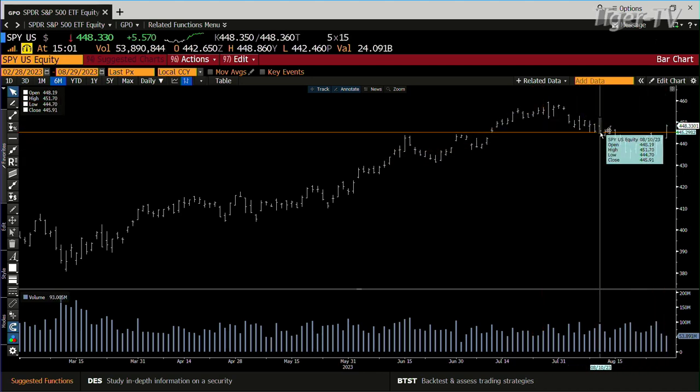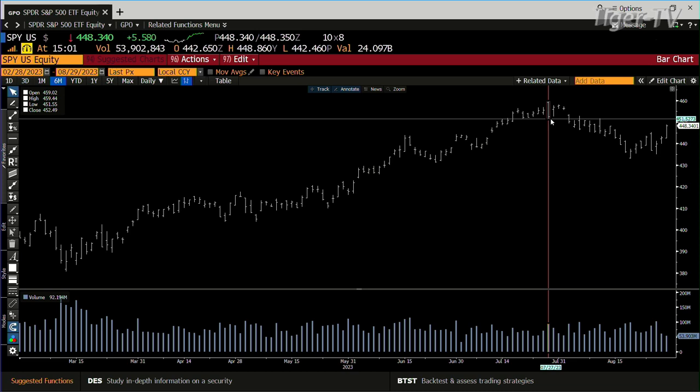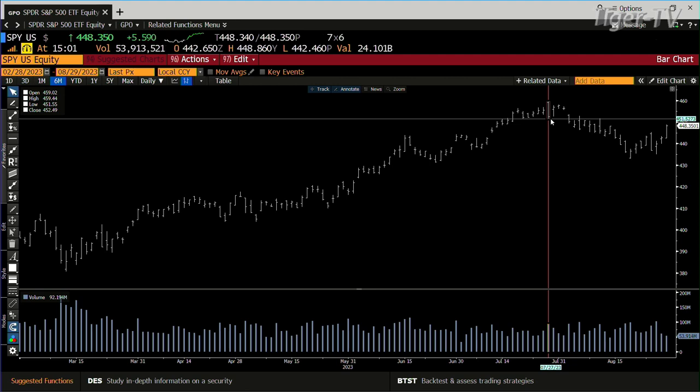What we have here is it looks like now — that first number we had, it blew by that first number, which is $4.46. So it looks like it's going to go to the lows of the high, which right now are $4.51. We'll see whether the high is going to get whacked there, which is $4.59.